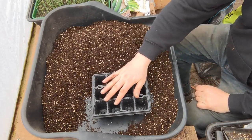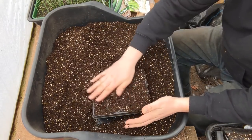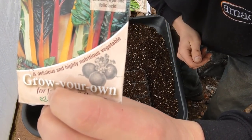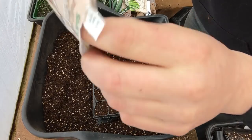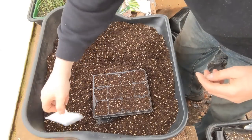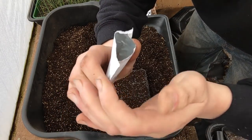First we get the tray in, then the sieved compost with the 25% vermiculite. For the chard, you peel off the label part at the bottom — that gives you the sowing information and the use-by date — then tip out the actual foil packet from inside, knock the seeds down to the bottom, and open it up to get your seeds out.